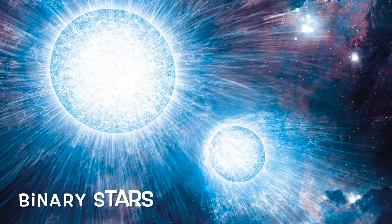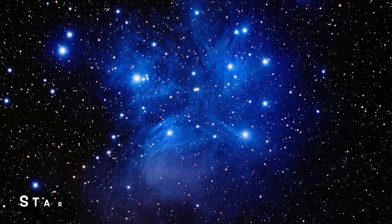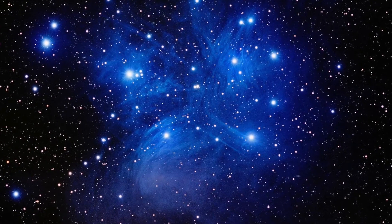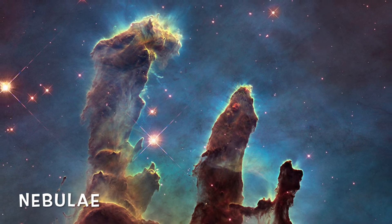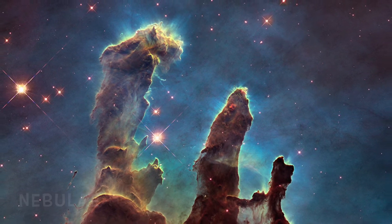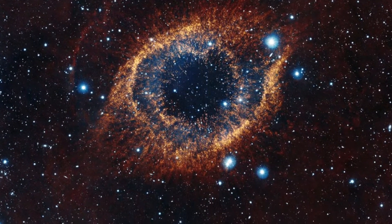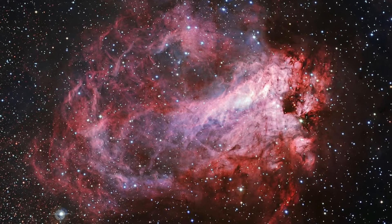Binary stars are two stars that orbit the same point. Star clusters are those that are from the same origin and are gravitationally bound for some time. Speaking of a star's origin, stars come from certain nebulae. A nebula is a giant cloud of dust and gas. Some are formed from the remains of a dying star, such as a supernova, while other nebulae are where stars form.